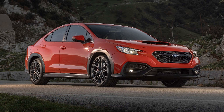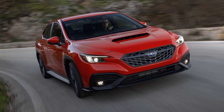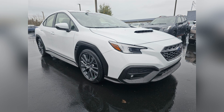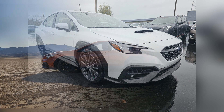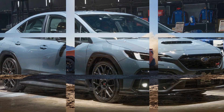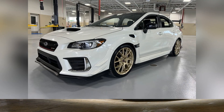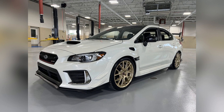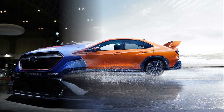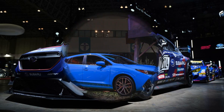In the realm of performance cars, the arrival of the 2024 Subaru WRX has ignited a fervor of excitement among enthusiasts. Renowned for its rally-bred heritage and dynamic driving experience, the WRX has long been revered as a benchmark in the performance sedan segment. With the 2024 model, Subaru aims to push the boundaries even further, delivering a driving experience that promises to elevate adrenaline levels to new heights.